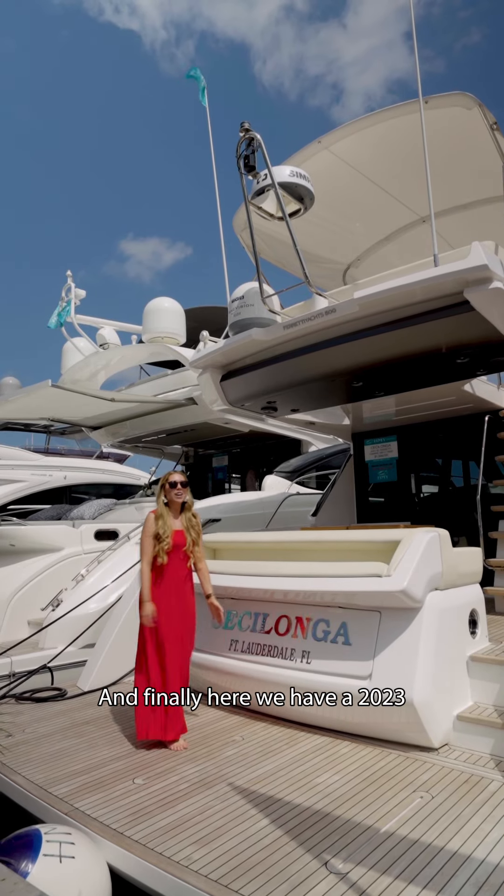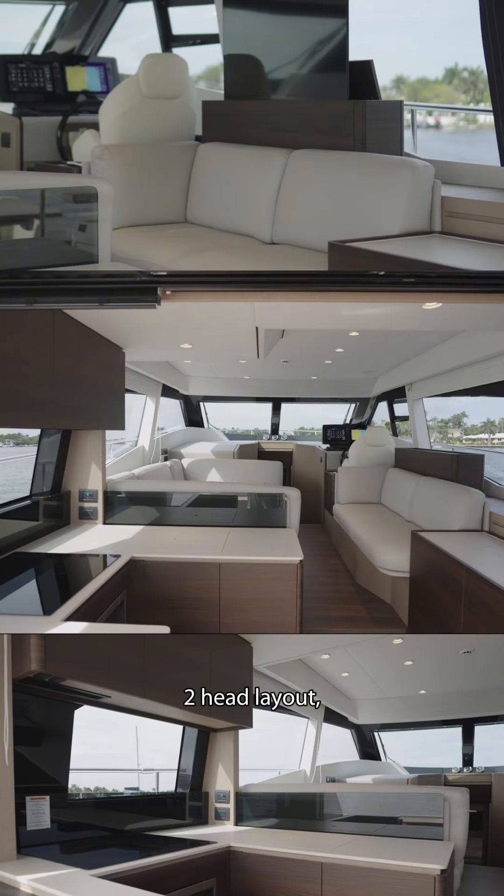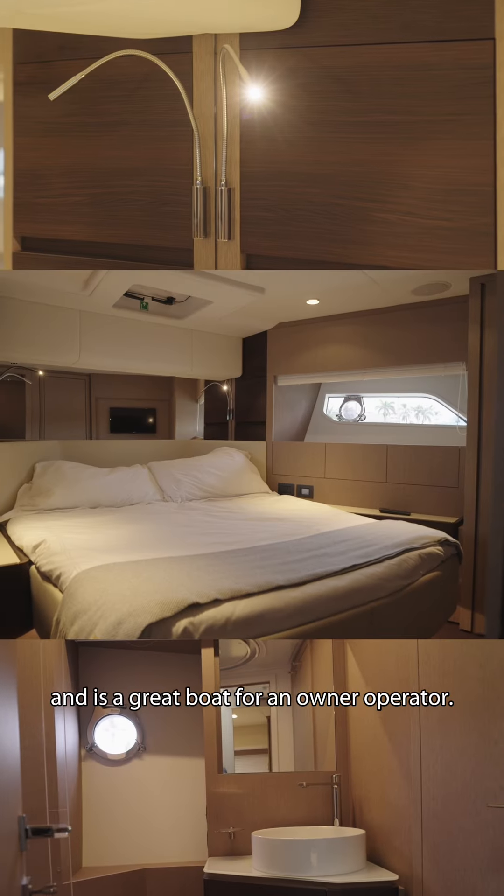And finally, here we have a 2023 50-foot Ferretti. This vessel offers a three-stateroom, two-head layout and is a great boat for an owner-operator.